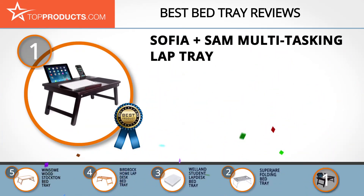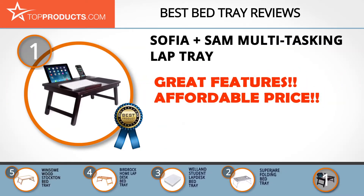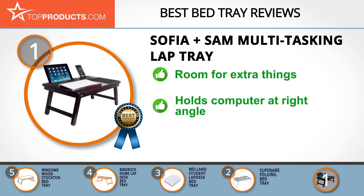Finally, the Sophia and Sam multitasking lap tray made it to our top choice position because it provides a good array of features with an affordable price. Sophia and Sam is a well-known manufacturer of a wide assortment of household goods, passionate about creating quality furniture and exotic pieces for every customer. The Sophia and Sam multitasking lap tray is a wooden, adjustable, natural-colored lap bed tray with room for your computer, books, and tablets.